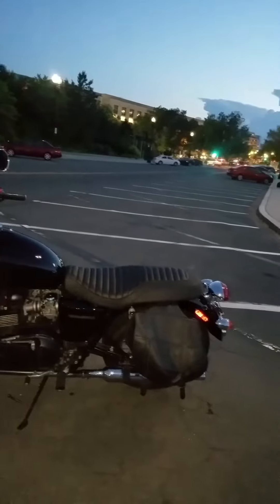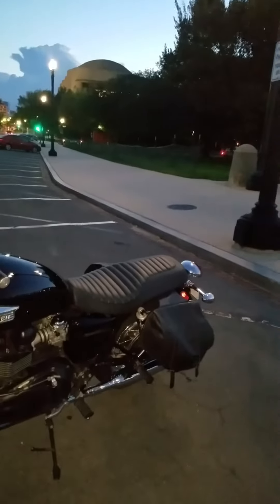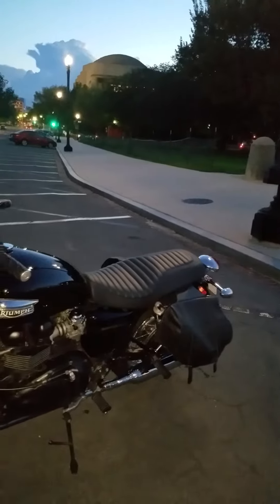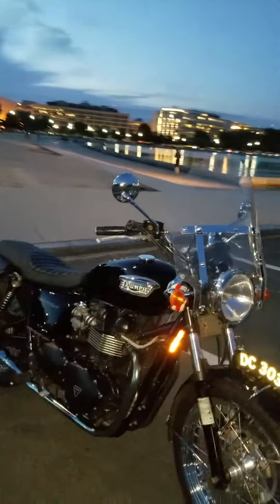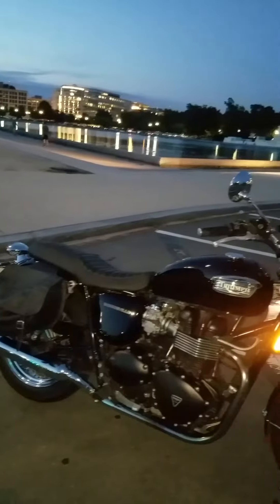I couldn't be happier — new Mustang seat. My wife is mad, but I'm happy. She's not mad because of the seat; she's mad because I spent $300-something on the seat. But it was a lot cheaper than the Corbin that I bought for more than that 14 years ago.